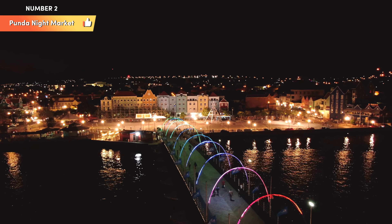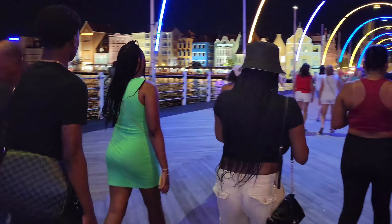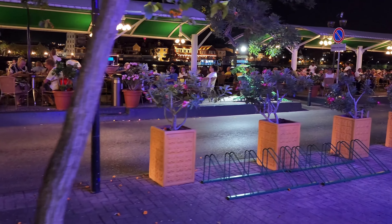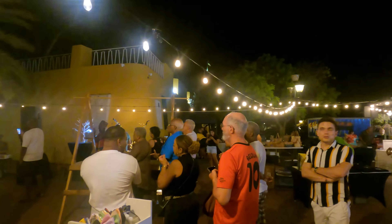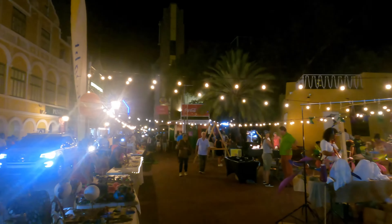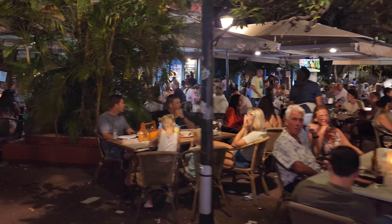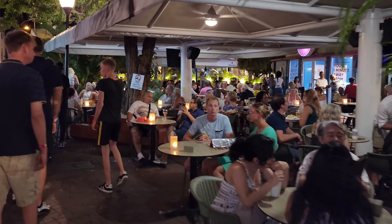Number 2: Punda Night Market. The Punda Night Market is a vibrant and lively weekly event that adds a unique and colorful touch to the island experience. Taking place every Thursday evening in the heart of Willemstad's historic Punda District, this bustling market offers a wonderful opportunity to engage with local culture, sample delicious foods, discover unique crafts, and immerse yourself in the festive atmosphere of the Caribbean. Local vendors set up stalls offering a diverse array of traditional and contemporary dishes, from savory snacks to mouth-watering meals ranging from local specialties to international favorites.